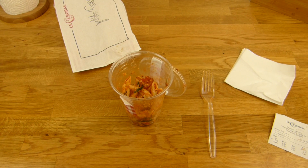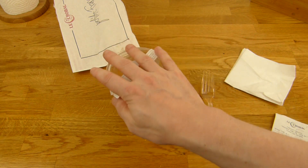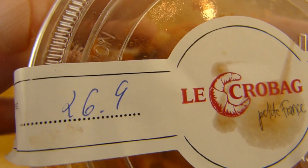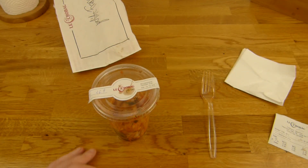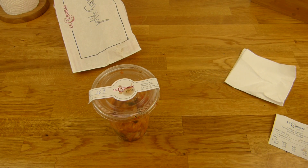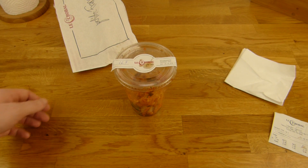Thanks for watching, I'll continue in German. So, es gibt einen Nudelsalat von Le Crobac. Das hier ist das Verfallsdatum — oder Zubereitungsdatum sogar. Ich weiß nicht genau ob hier was rausgekommen ist. Aber ich habe ja schon gekostet — kann man noch essen, hoffe ich. Der Preis dafür: Le Crobac ist immer ein bisschen teurer.